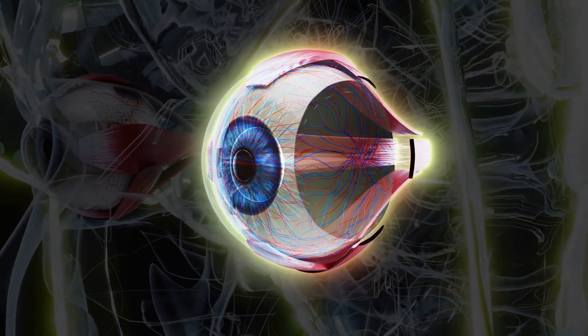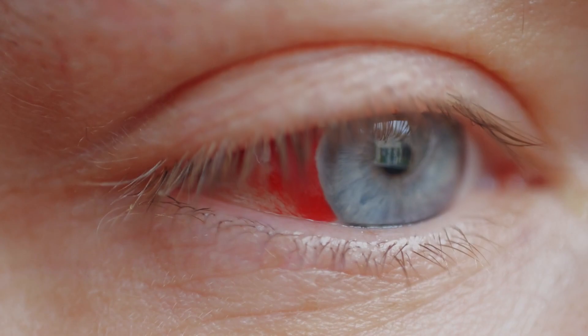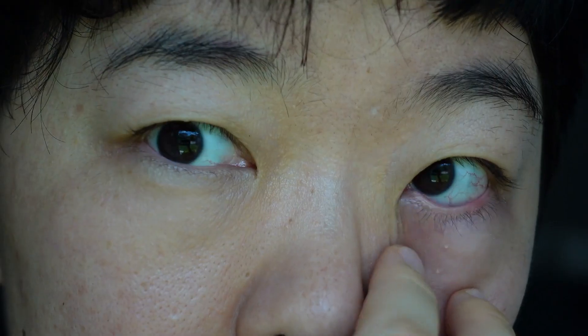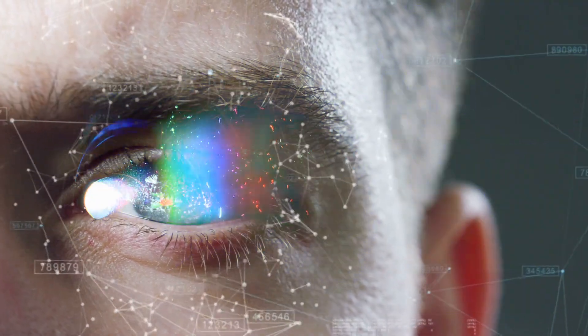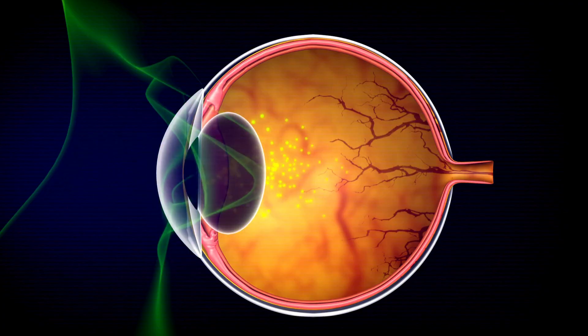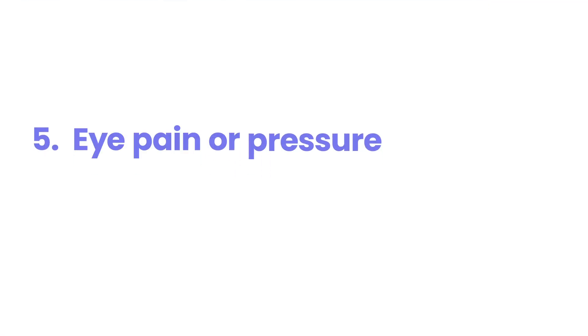These floaters occur when the gel-like substance in your eye called the vitreous begins to shrink and form clumps. In diabetics, high blood sugar can damage blood vessels in the retina, causing them to leak blood or fluid into the vitreous, which can appear as new or more numerous dark spots in your vision. If you notice a sudden increase in floaters, especially accompanied by flashes of light or vision loss, seek immediate medical attention, as this could indicate a retinal detachment.